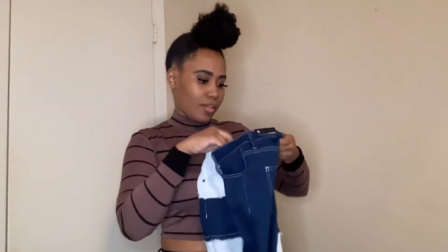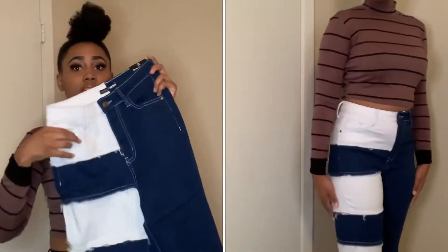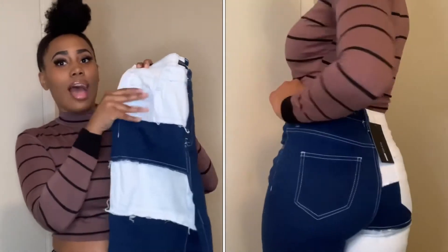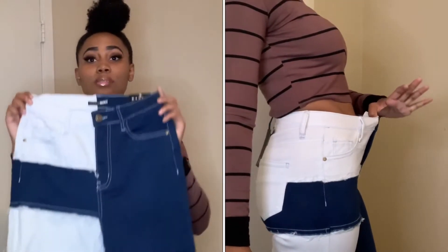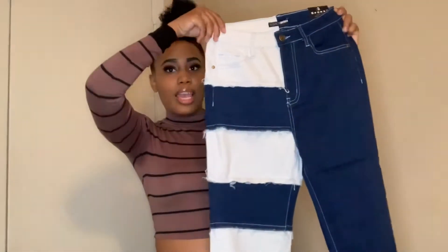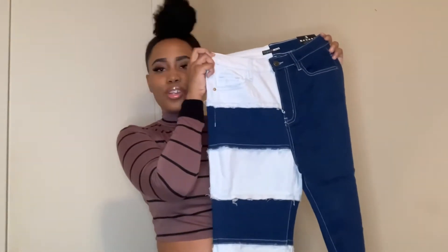The next item in the haul is the Breaking Barriers Patchwork Straight Leg Jeans. When you see this part, you're probably thinking it's white — I thought so too when I saw them online — but this is actually a light blue color. So don't be deceived thinking this part is white because it isn't. I absolutely love these jeans; they're so cute. They fit really well, they're not too long. You can wear these with sneakers and you don't necessarily need heels, which I love. Definitely need to have these in your closet for fall.